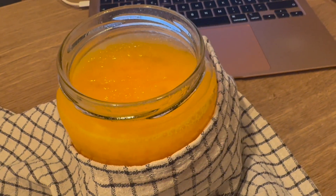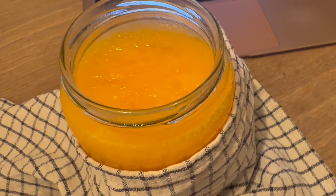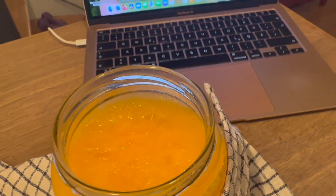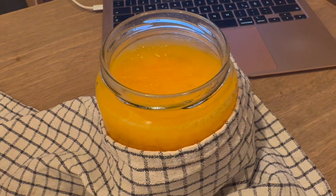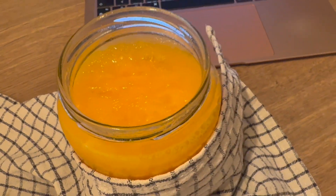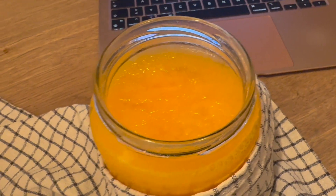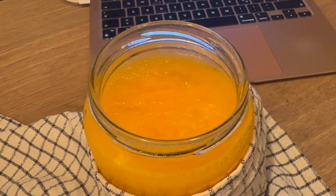I'm having mandarin juice and it's frozen. I like it frozen, don't ask. And I'm working while I'm drinking my juice. So this is basically my breakfast and I'm excited because I love citrus juice — it's so refreshing and sweet and just so delicious.